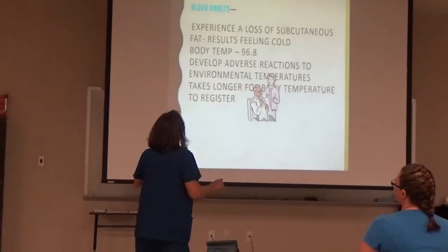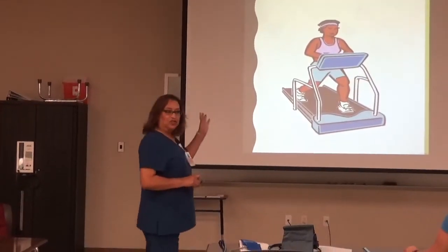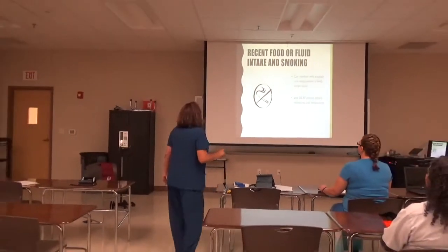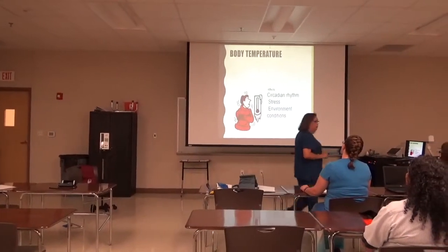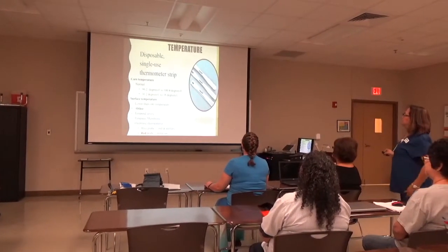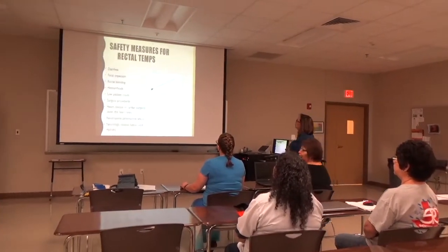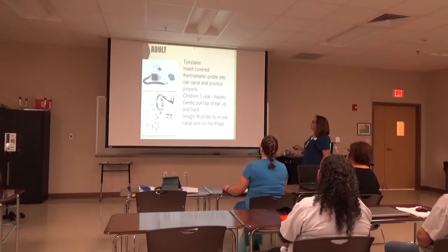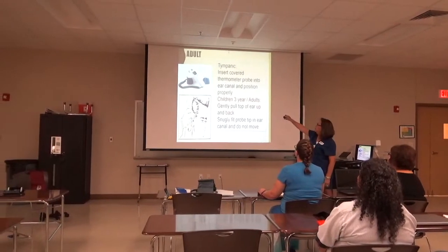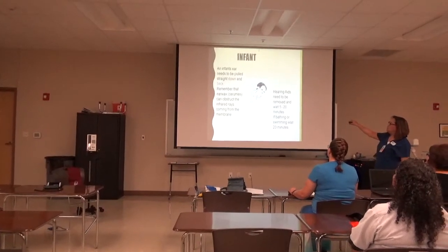First semester of the ADN program consists of five courses: Health Assessment, Skills 1, Skills 2, Foundations, and Clinical. For Foundations of Nursing Practice, we've made the following changes: all didactic exams will be administered in this course. In the past, we had tests assigned in RNSG 1105 and 1144 based on the skills being taught, and topics not associated with the skill were assigned in Foundations. The content and tests will now be taught and given with the time of skill demonstrations.